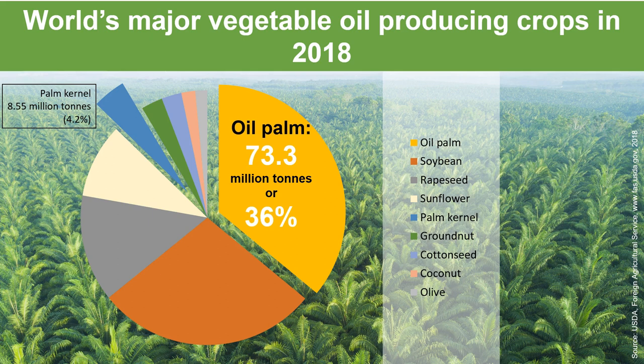Other major vegetable oil producing crops are soybean, rapeseed, sunflower, groundnut, cottonseed, coconut, and olive.